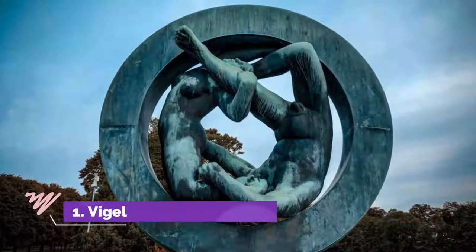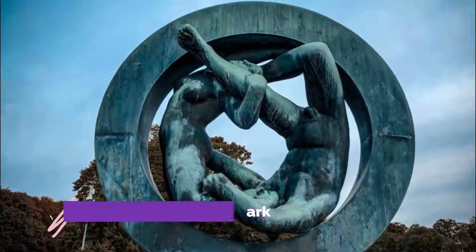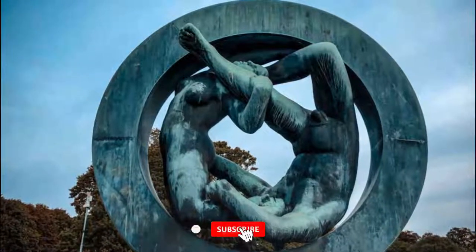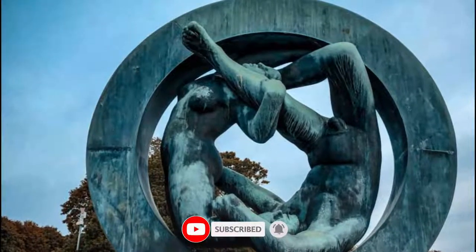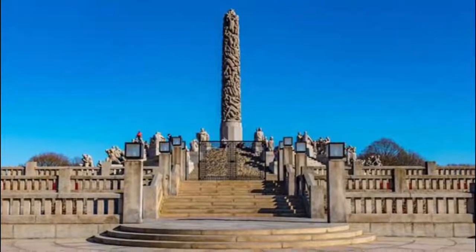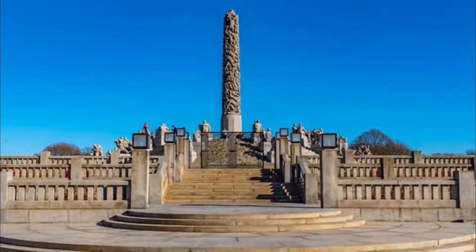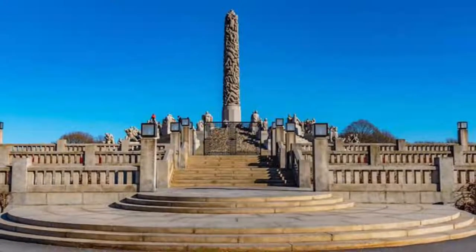Number 1. Vigeland Sculpture Park. The iconic Vigeland Sculpture Park, which sits inside Oslo's famous Frogner Park, is one of Norway's most famous tourist attractions. Open year-round, this unique Sculpture Park is Gustav Vigeland's lifework and contains 650 of his dynamic sculptures in bronze, granite, and wrought iron.